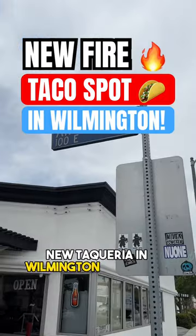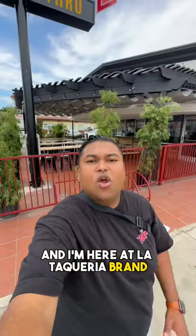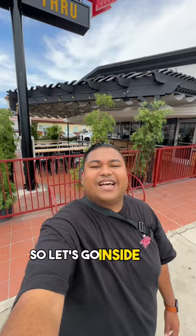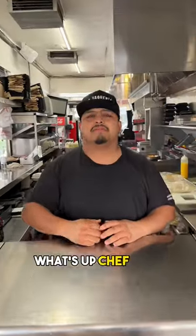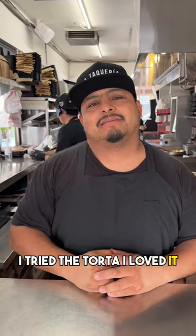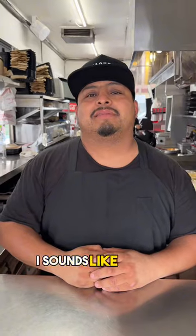New taqueria in Wilmington, California. It's your boy OB Eats and I'm here at La Taqueria Brand where they got a new secret item I've never seen before. Let's go inside and check it out. What's up, Chef Chepe? It's been a minute since Long Beach. I tried the torta, I loved it. What should I go for next? You should try the chilaquiles burrito, bro — it's been a hit. All right, man, that sounds like a plan!